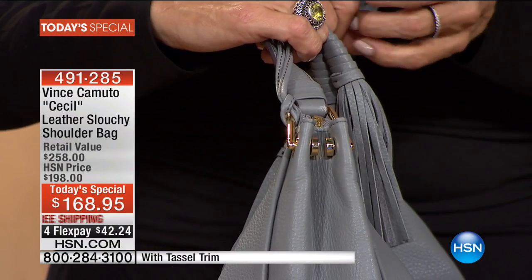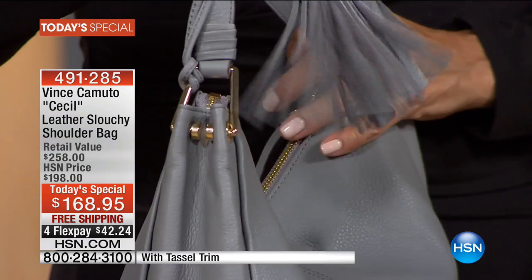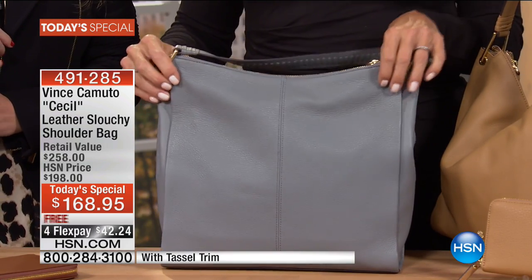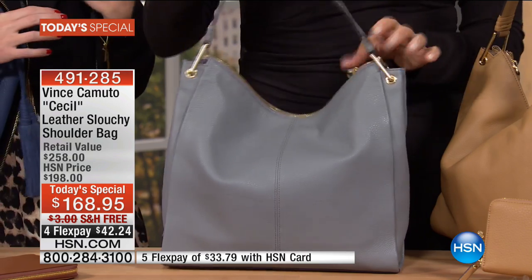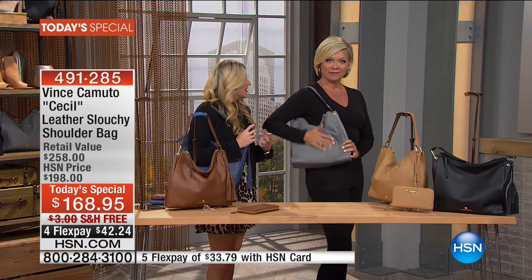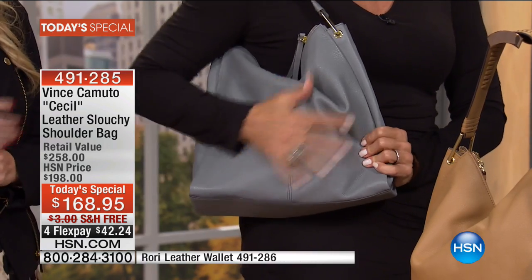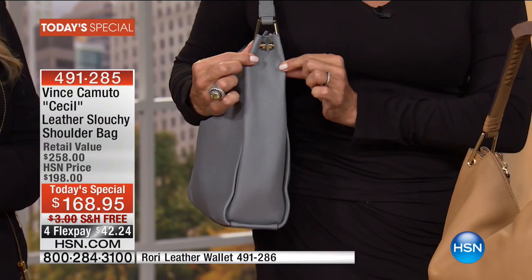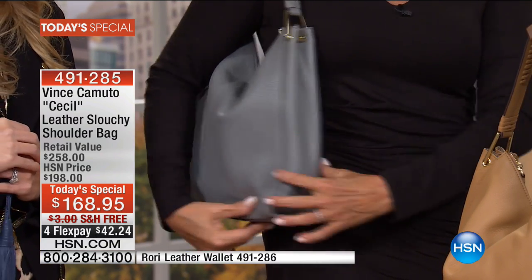Hardware makes as much of a statement as everything else. This particular hardware is modern — it has a contemporary feel — and it makes your items feel so secure. It's got a nice weight to it, it's substantial. I love how it clips the leather ever so slightly together, so it's really streamlined from front to back.